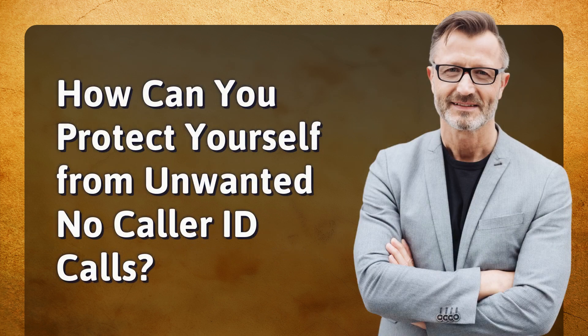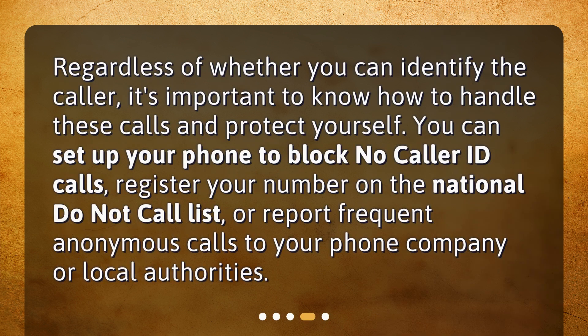How can you protect yourself from unwanted no-caller ID calls? Regardless of whether you can identify the caller, it's important to know how to handle these calls and protect yourself. You can set up your phone to block no-caller ID calls, register your number on the national do-not-call list, or report frequent anonymous calls to your phone company or local authorities.